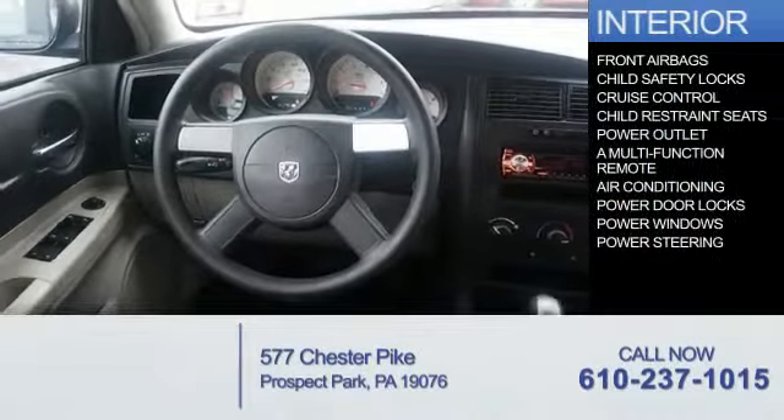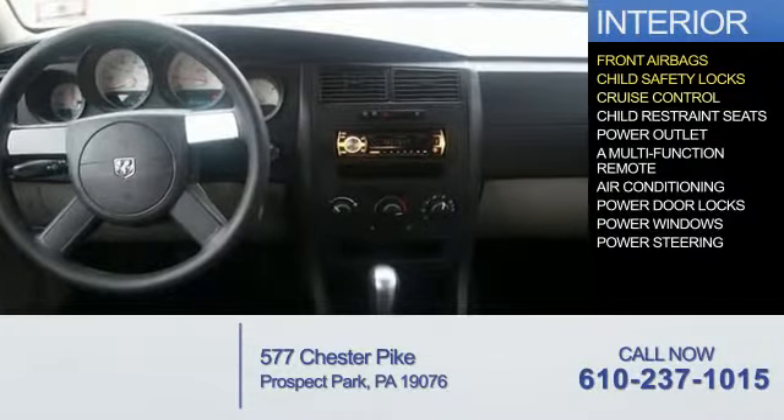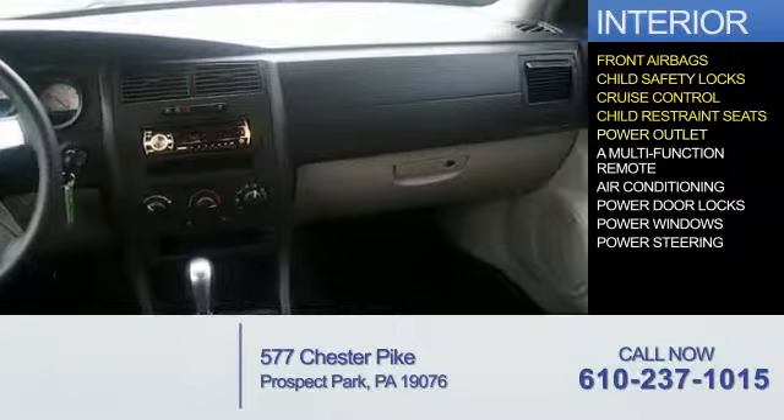Inside you'll find front airbags, child safety locks, cruise control, child restraint seats, and power outlets.